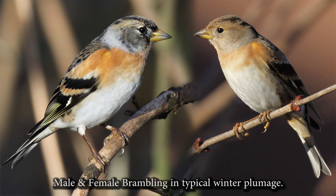Unfortunately we can't hear them singing here in the winter, but you may be able to hear them calling in the treetops.